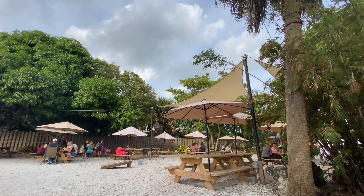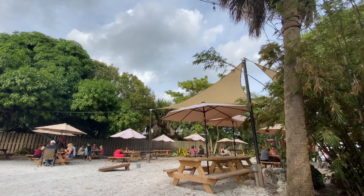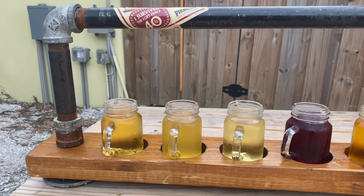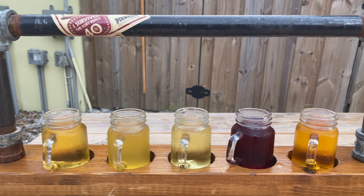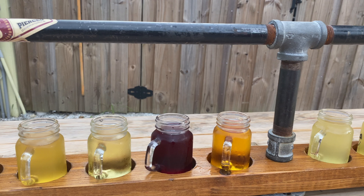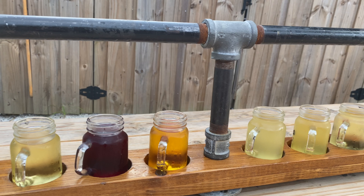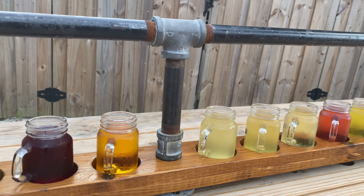They had cheese curds from the food truck, which was amazing because it was about four o'clock when we were there and we hadn't eaten since breakfast. But the absolute best part was this — a flight with each cider they had on tap, and there were ten of them. I actually liked almost all of them. We absolutely loved Pierced Cider Works — it was the best find of the whole trip. Absolutely amazing and we can't wait to go back.